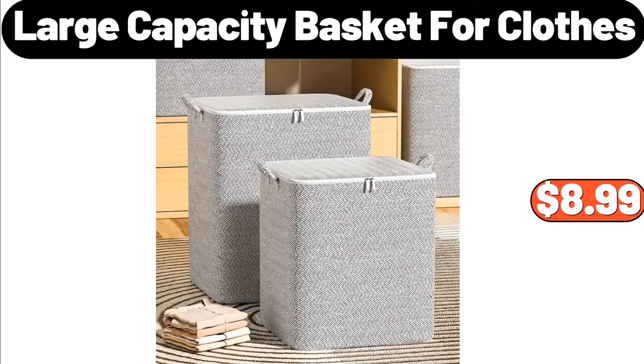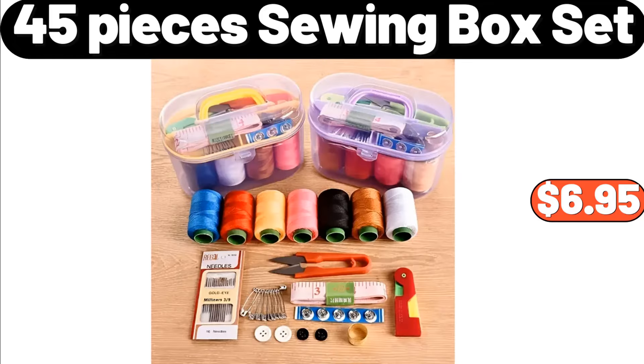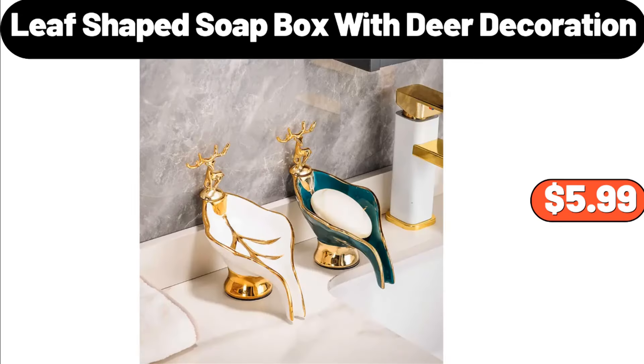Large Capacity Basket for Clothes, $8.99. 45-Piece Sewing Box Set, $6.95. Leaf-Shaped Soapbox with Deer Decoration, $5.99.